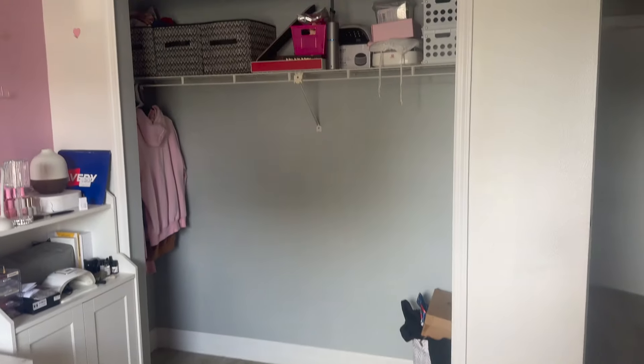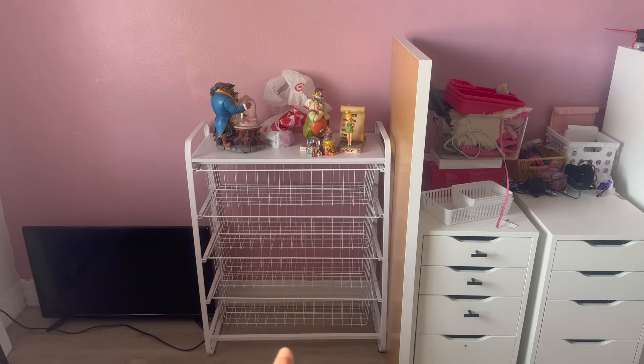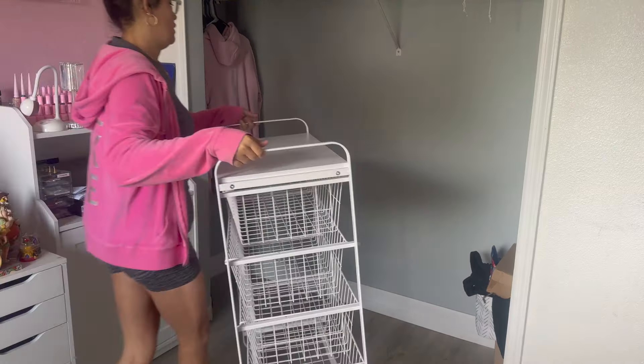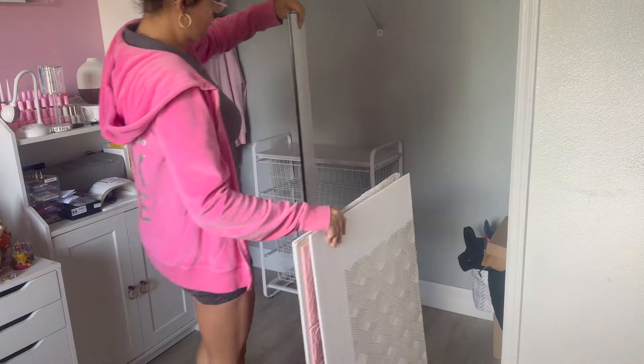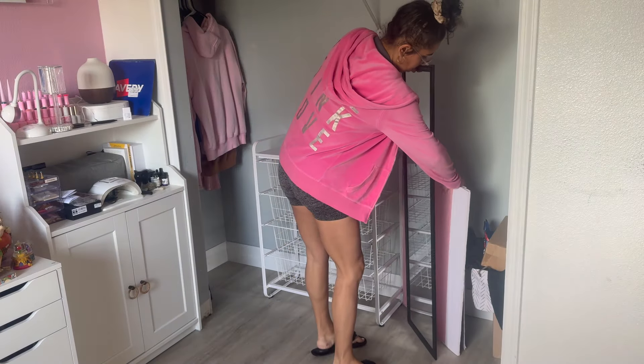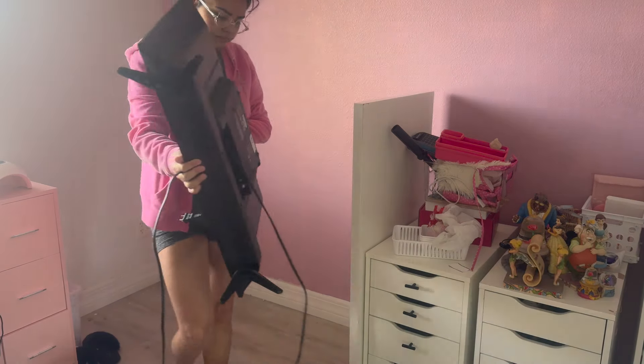My daughter ended up wanting the storage unit, so I put everything that was in it on the top shelf of the closet — mostly household items and things I'm storing away. My daughter did have this wired basket shelf thing from Target, so I ended up keeping that in the room to see how I'm going to use it. For now it's just pretty much empty.